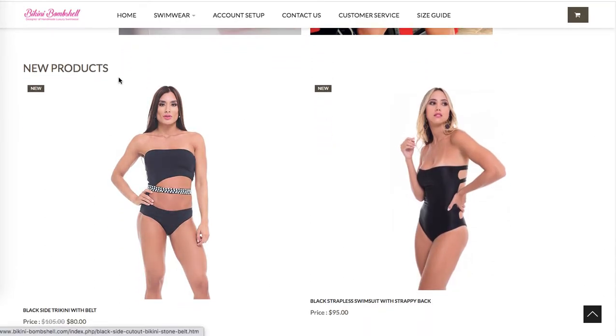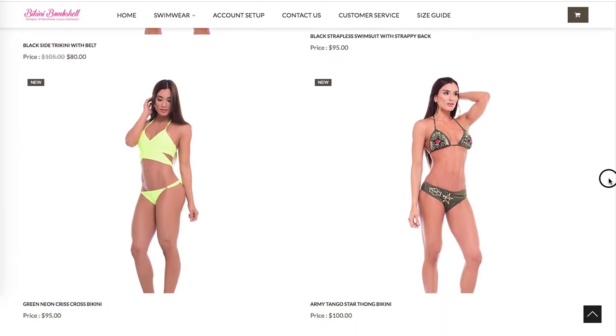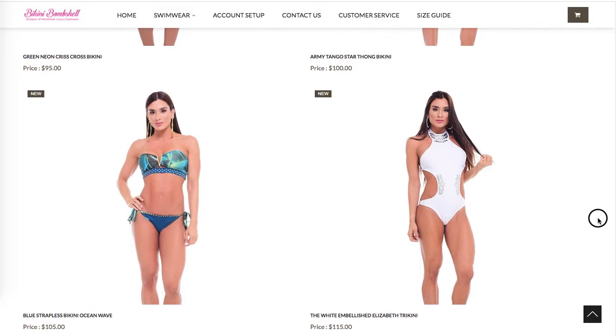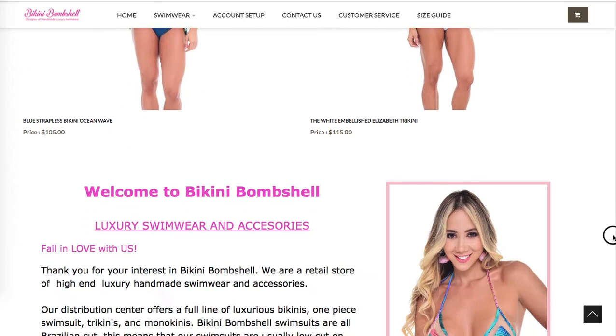For the new products section, I would optimize the title — instead of 'New Products,' I would say 'New Swimsuits,' 'New Bikinis,' or whatever you want to call them — swimsuits perhaps. The images look very professional and nicely photographed. You can see the colors of each design clearly, which is really important, so that's perfect.